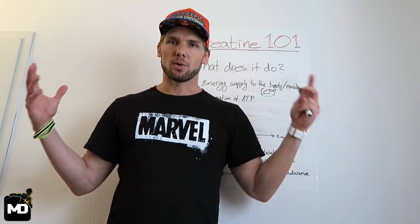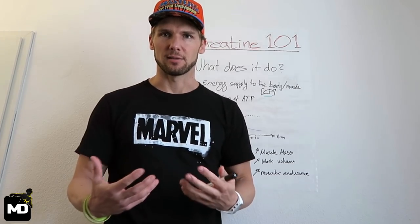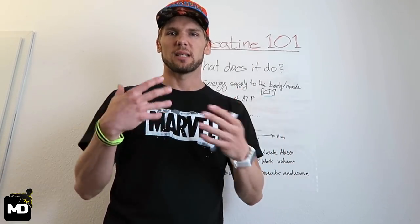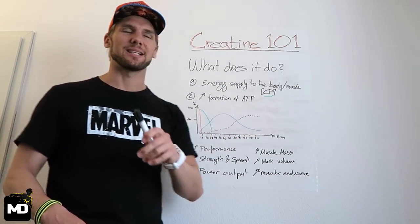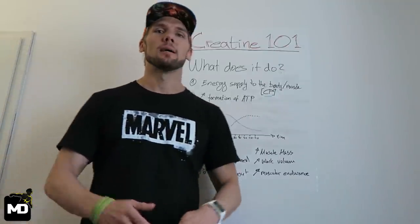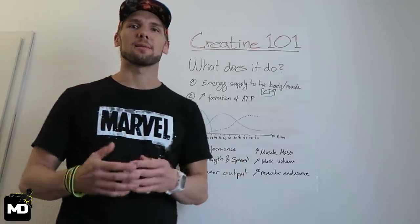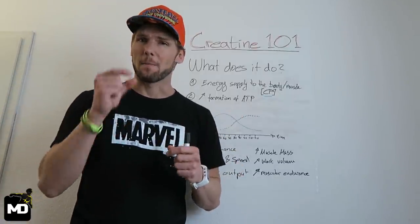Now let's talk about what creatine actually does. In the broadest sense, creatine supplies energy to your body, and more specifically to your skeletal muscle. This happens in the form of creatine phosphate, not creatine itself. The second thing you need to know is that it increases the formation of ATP — adenosine triphosphate — which is a form of energy and actually the preferred energy source your muscle wants. The problem with ATP is it lasts for a maximum of 10 seconds.